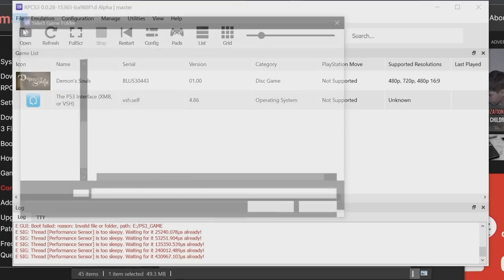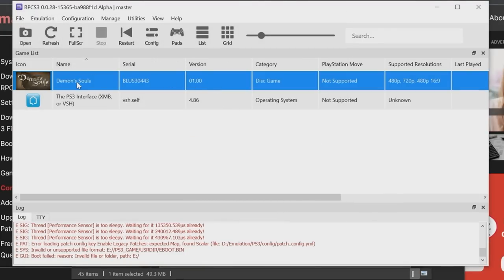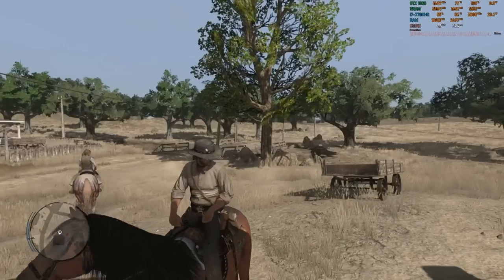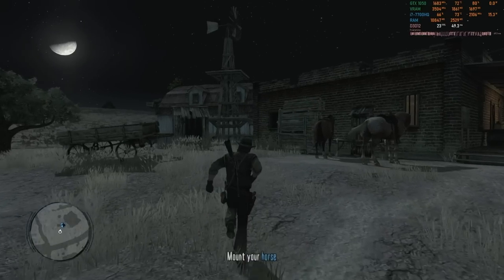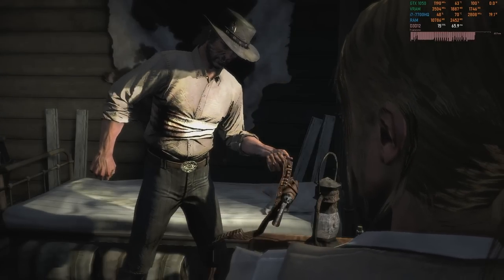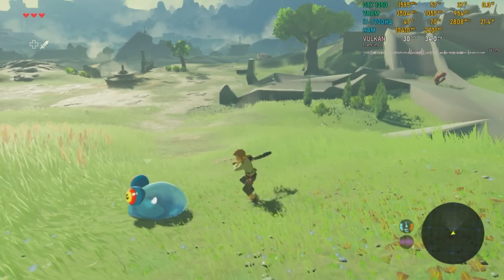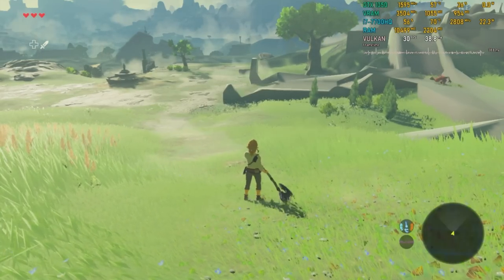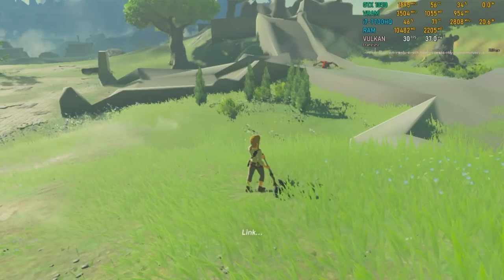As for newer generation consoles, I had less luck. I couldn't get RPCS3 to even load an ISO, but I have reason to believe PS3 wouldn't run well on this system anyway. Xenia Canary runs the Xbox 360 version of Red Dead Redemption at 720p just fine — some of the time. Other times it'll drop below 20fps and become an absolute pain to play. CEMU can run the Wii U version of a popular open-world RPG at about 30fps, but only at native resolution and only by using the FPS Plus hack, which also breaks some of the scenery — and even then it's not a solid 30.